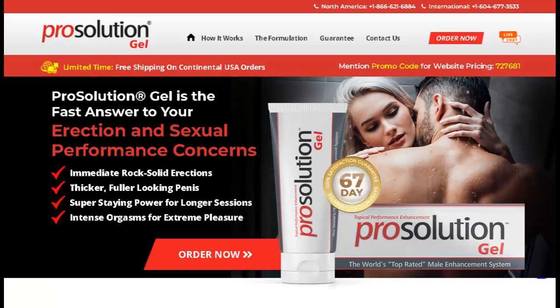The first thing you need to know about Prosolution Gel is: be careful with the website you're going to buy from, because Prosolution Gel is only sold on the official website. I left the link to the official website down below in the description of this video.